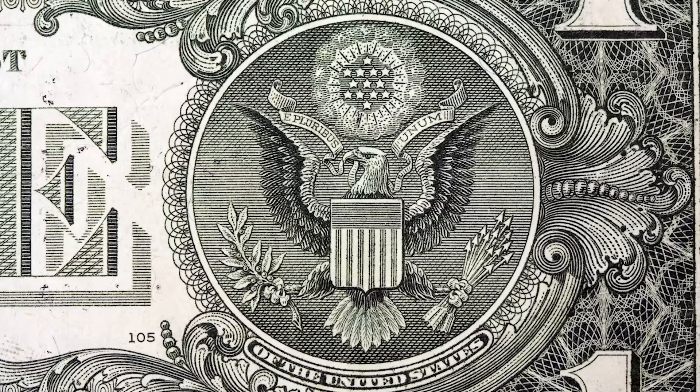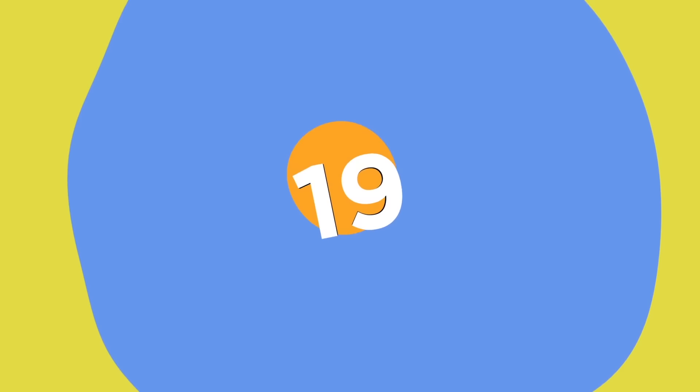The eagle, meanwhile, can be seen holding 13 arrows and a branch with 13 leaves. These represent the original 13 states of the USA, united under one nation.